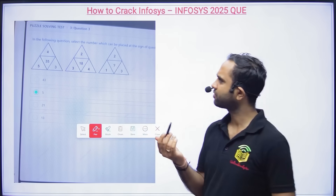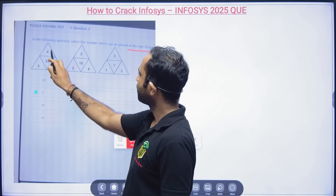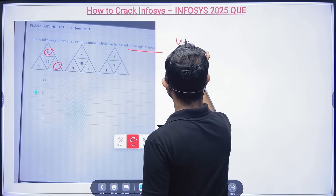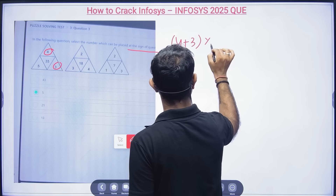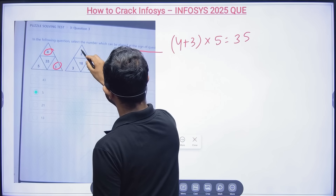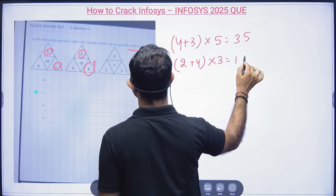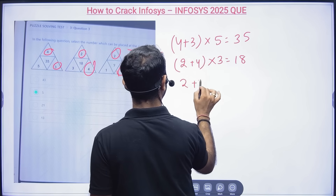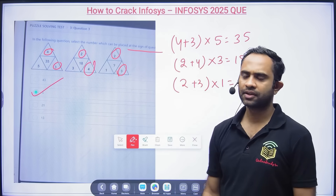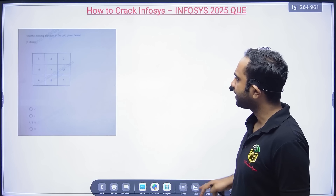Here's a question from 2025: select the number which can be placed at the sign of the question mark. For 453: 4 plus 3 equals 7, and 7 into 5 is 35. For 243: 2 plus 4 equals 6, and 6 into 3 is 18. For 231: 2 plus 3 equals 5, and 5 into 1 is 5. That confirms the correct answer.